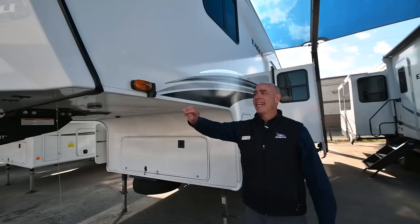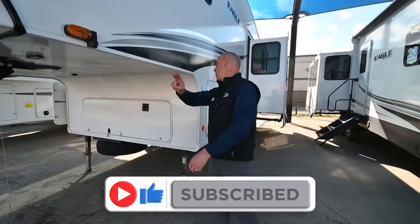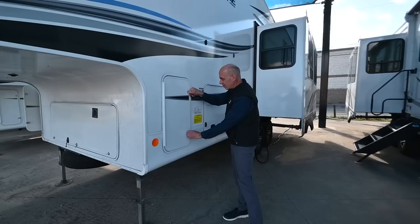We ordered this with both side cameras and rear cameras, which eliminates blind spots. When you hit the left turn signal going down the road, you're going to get a clear shot down the left side of this unit so you can see if somebody's creeping up beside you.